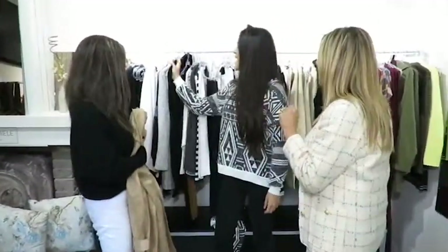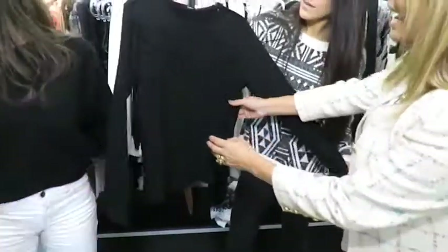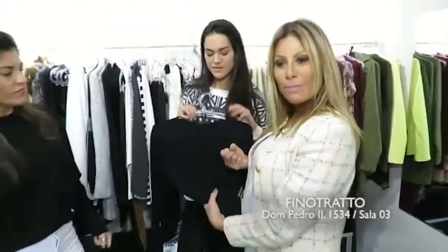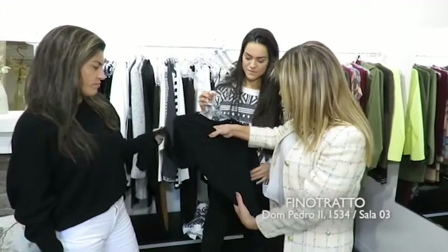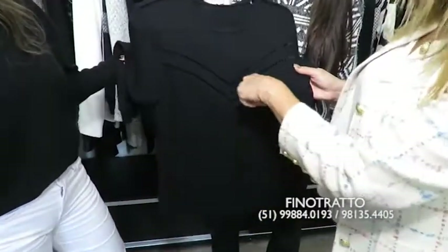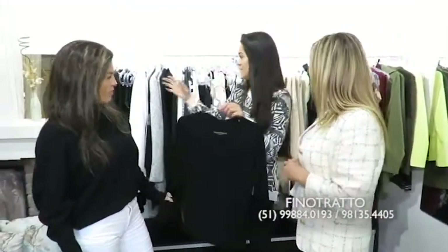Não posso deixar passar essa blusinha também. A Fino Trato trabalha com aqueles básicos necessários, que têm sempre um detalhe diferente. Esse aqui tem uma fitinha de veludo, e tem esse recorte que favorece bastante. Essa peça custa 120 reais.